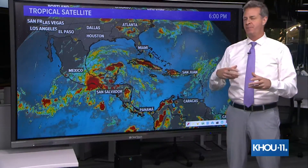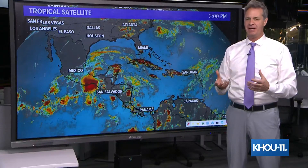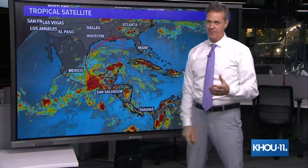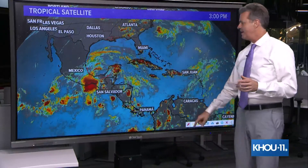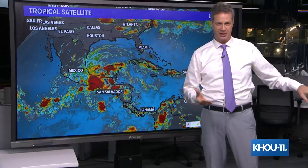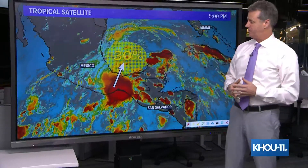That being said, computer models have been, for the past several days, hinting at the possibility that we could see tropical development in the Gulf of Mexico as we head into the early and middle part of next week. And of course, any time something threatens to develop in the Gulf of Mexico, it definitely gets our attention.